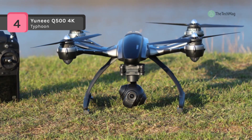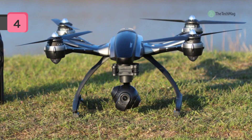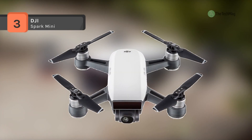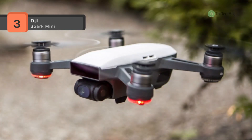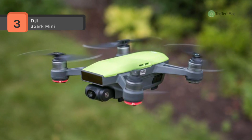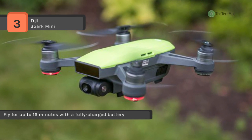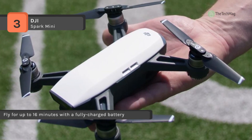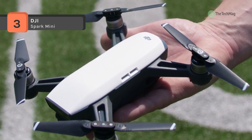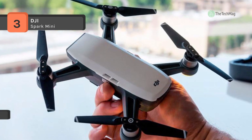The DJI Spark Mini offers quick launch with face awareness — Spark lifts off from your hand by recognizing your face, taking off and hovering in place within seconds of powering on. You can take amazing aerial photos using hand gestures without a remote control or mobile device. The intelligent flight modes and intuitive controls help you create cinematic aerial videos with only a few taps.